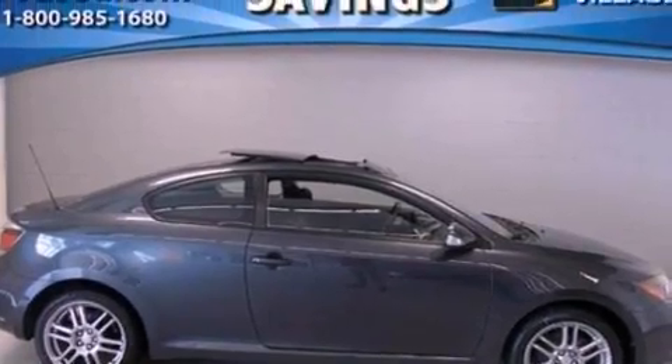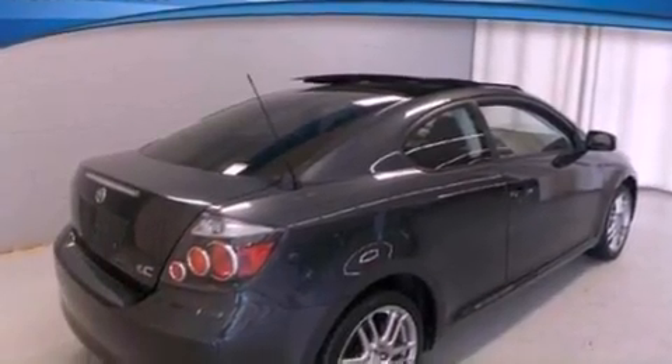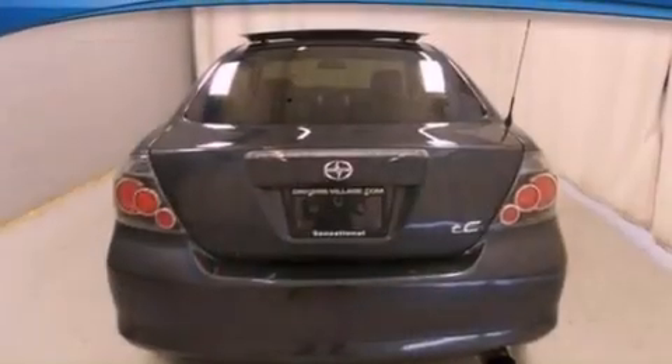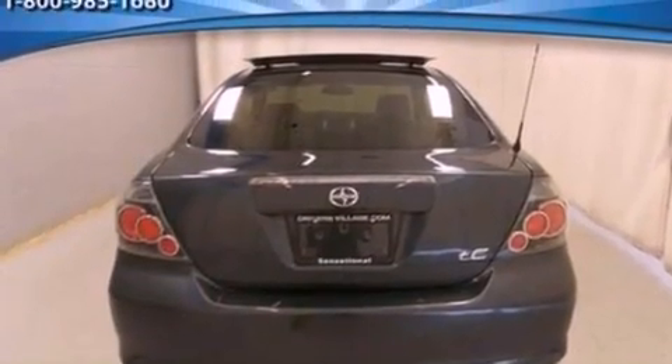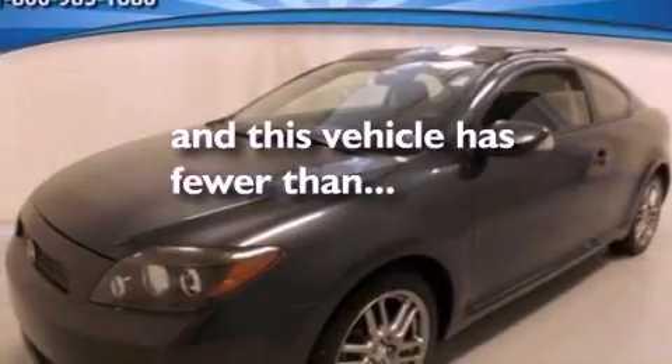All of the following features are included: a sunroof, a navigation system, a low-tire pressure indicator, a seven-speaker audio system, a four-wheel independent suspension, privacy glass, an anti-lock braking system, side impact airbags, and air conditioning. This vehicle has fewer than 34,000 miles on the odometer.